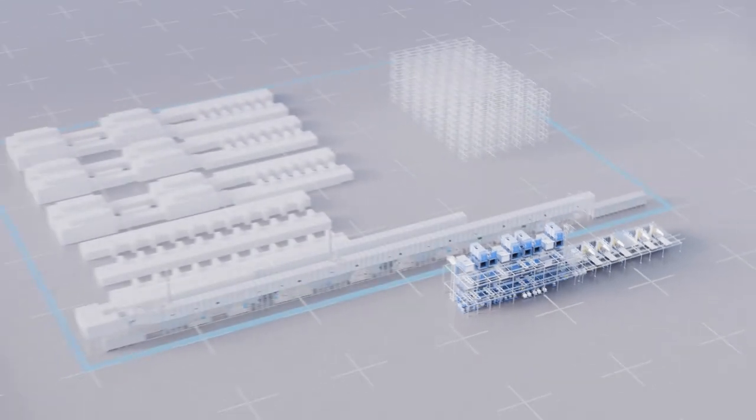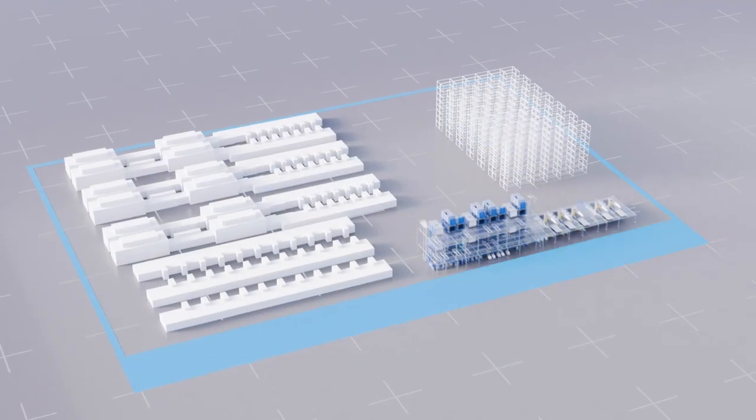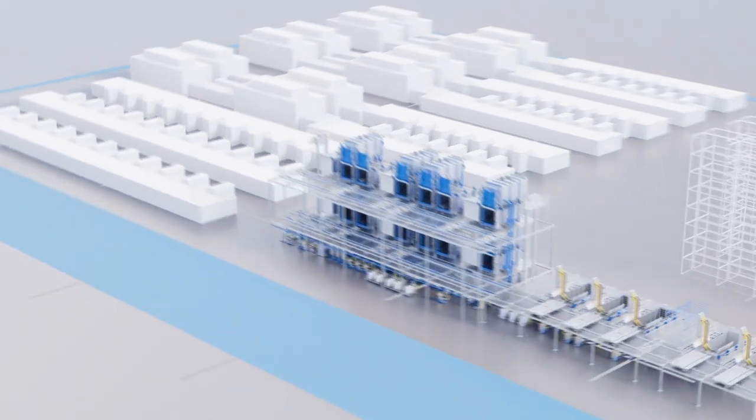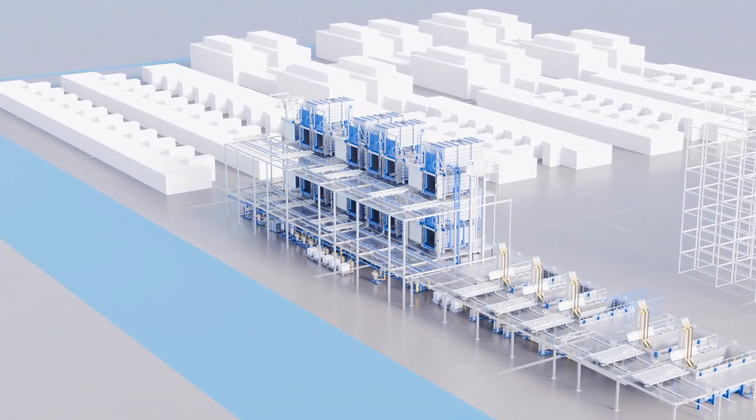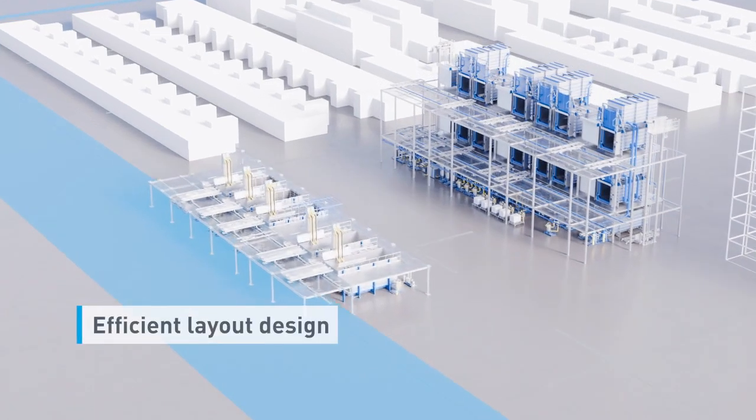The space required for the paint shop can be kept to a minimum. The layout can be flexibly adjusted.